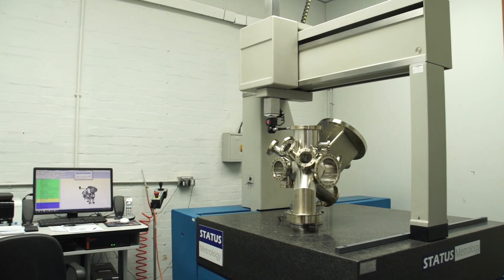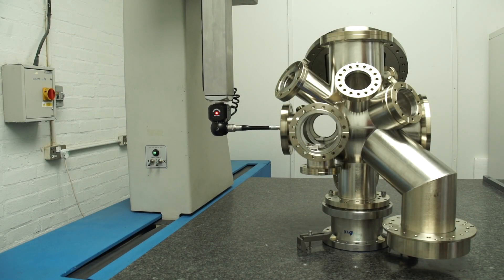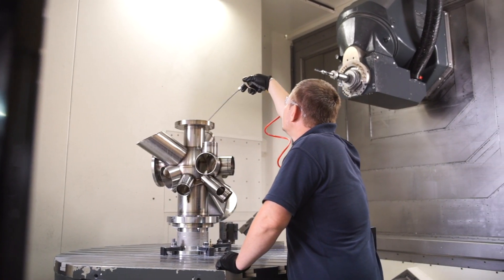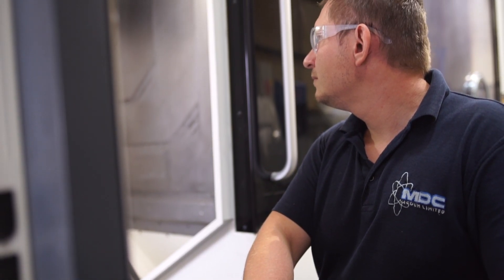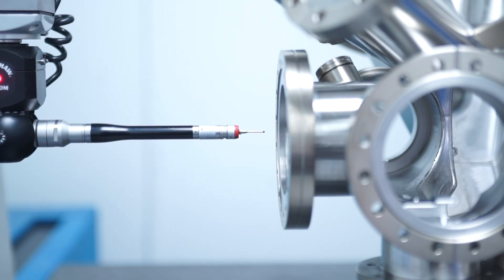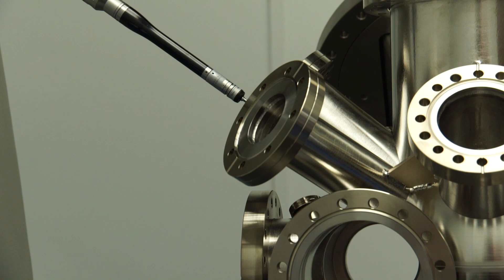MDC Europe offers customers a complete turnkey solution for all vacuum and pressure systems. Our speciality here at Milton Keynes is the design and manufacture of ultra-high vacuum systems and assemblies. The service we offer to our customers is everything from concept through to design, the engineering, manufacture and then final assembly and testing, so that they know from us they have a system designed to their exact requirements and needs.